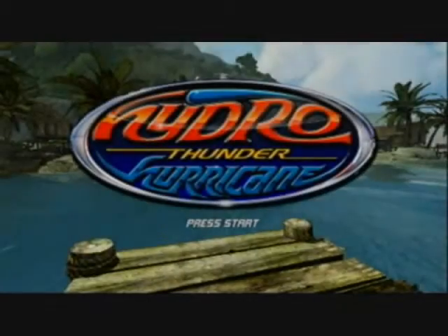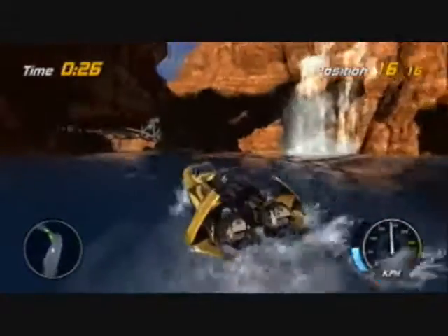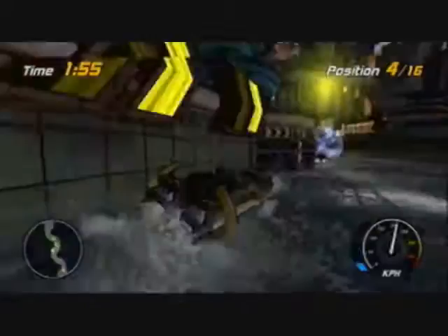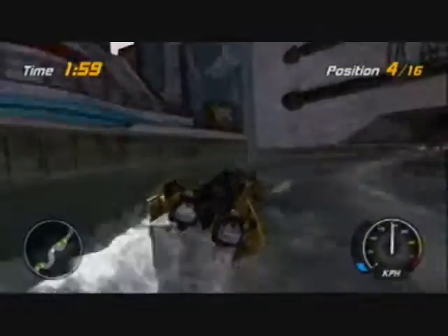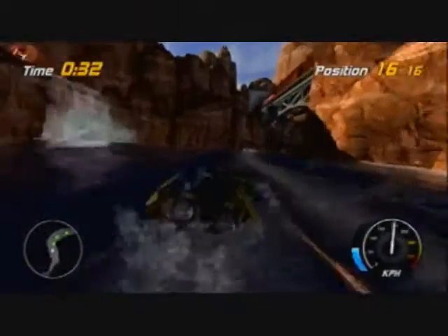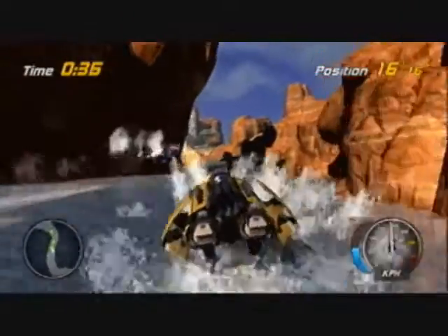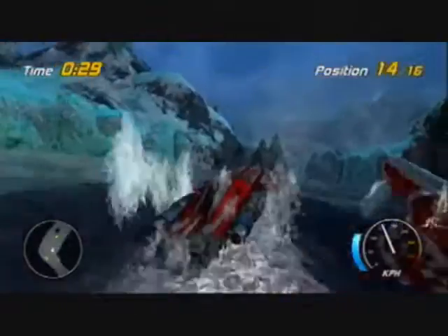The controls in Hydro Thunder Hurricane are really good, very responsive, and pretty slippery sometimes. But that's mostly because you're in water, so it's supposed to feel slippery. You're going to slide a little bit and hit stuff you didn't want to. It takes a little time to get used to them, but when you do, they feel really good and very responsive. So overall, great controls.